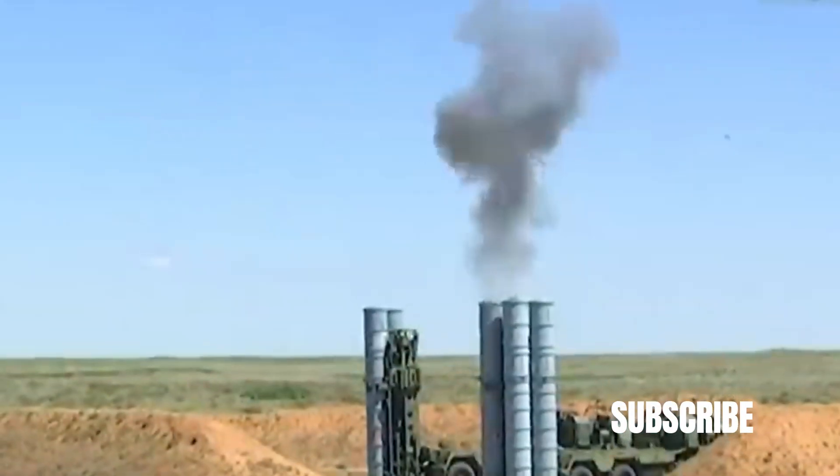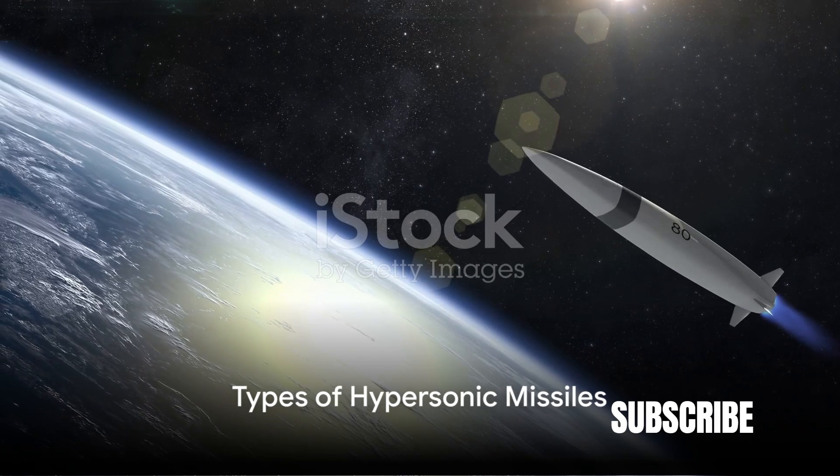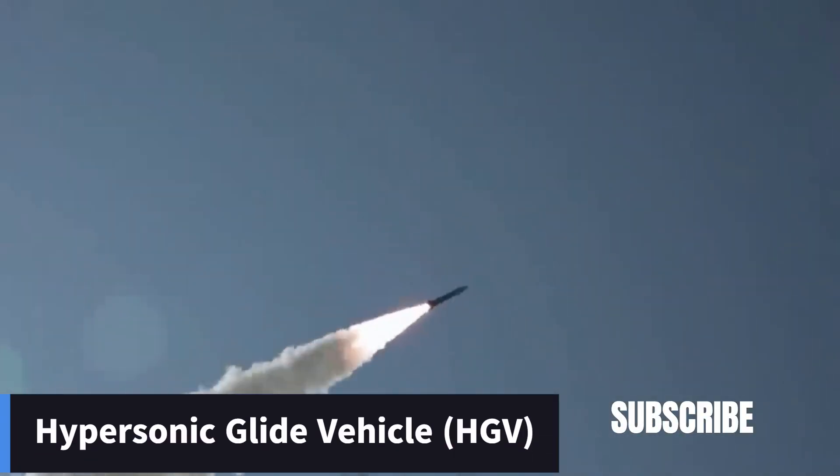As we delve deeper into this topic, you'll realize why these missiles are a game-changer in modern warfare. Now let's understand the two main types of hypersonic weapons. First up, we have hypersonic glide vehicles.